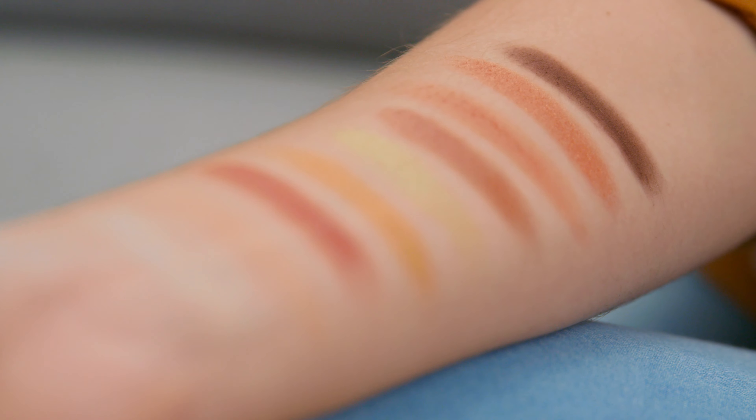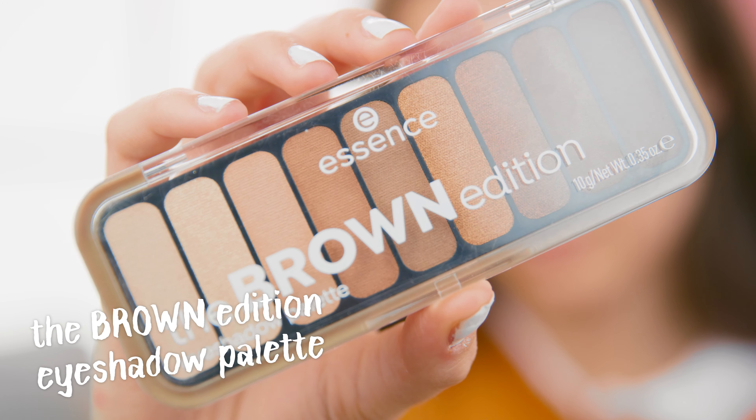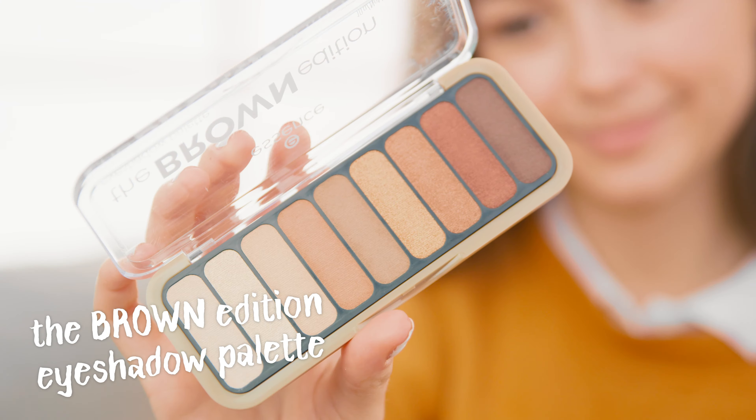The next new product is another eyeshadow palette and it is the Brown Edition palette. As you can see it has nine shades which would be perfect for doing an everyday makeup look or for doing a smoky eye. And I'm going to swatch it for you.